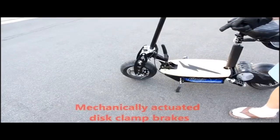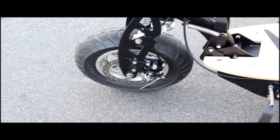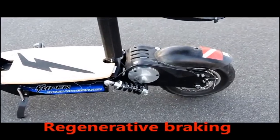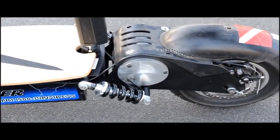These are mechanically actuated disc clamp calipers, just like the 1000 watt lithium, except they are a little bit beefier. This scooter also has the advantage of regenerative braking — it utilizes the resistance of the motor to slow the scooter down.